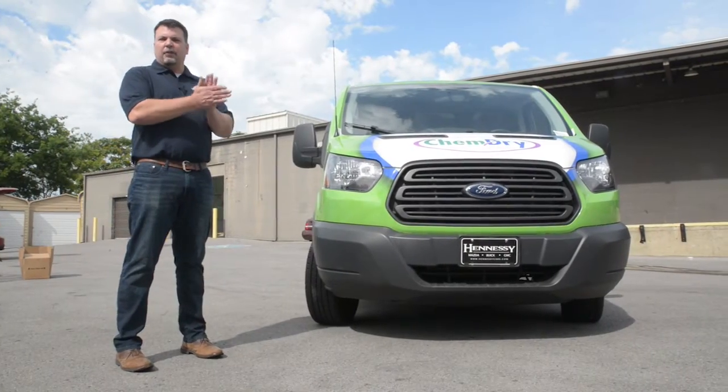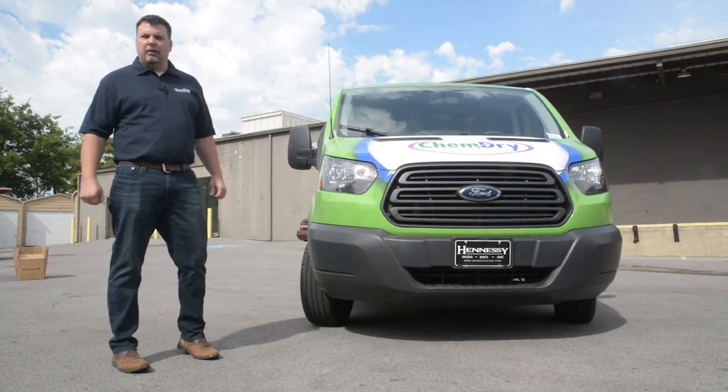Hi, my name is Doug Smith. I'm the Senior Vice President of Franchise Development here at ChemDry.